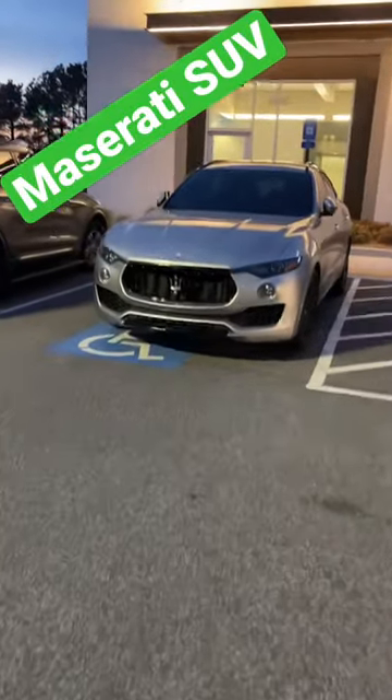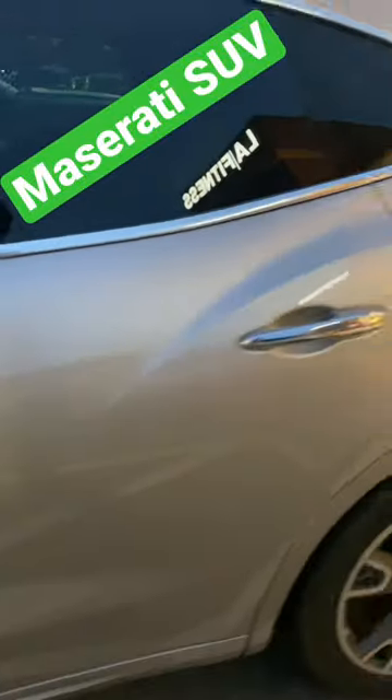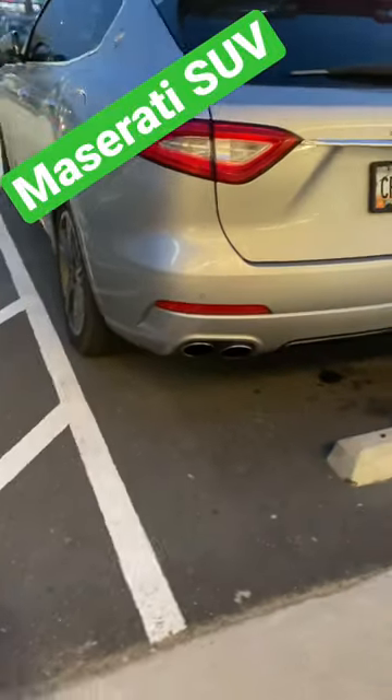All right, let's check out this Maserati Levante. Check out the Trident on the grille, coming around to the side — you see those three portholes? Those are signature to Maserati. And then we have the Maserati badge on the haunch of the car. Coming around to the back, we've got quad tailpipes.